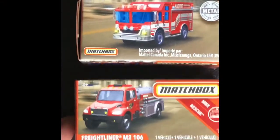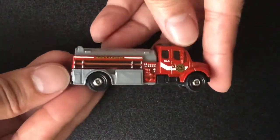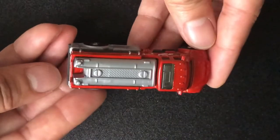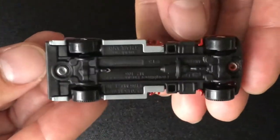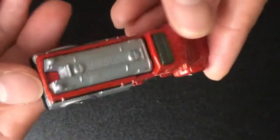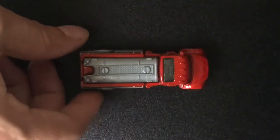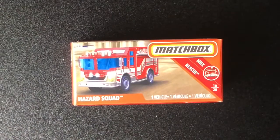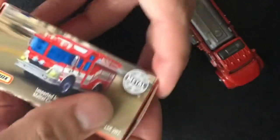These two cars I found in my local supermarket. I found a really cool Matchbox Freightliner M2106 and I think it's absolutely pretty cool — it didn't have a blister, it was in a box, and I thought that was pretty interesting. Look at the detail on this little beautiful fire truck. Matchbox is coming out with some really fascinating cars and I think it's just well needed to be displayed and talked about.